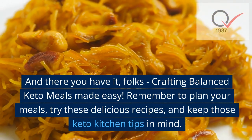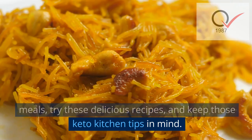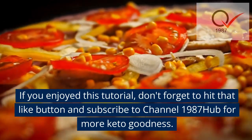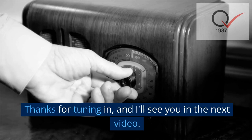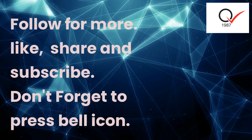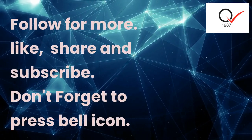Remember to plan your meals, try these delicious recipes, and keep those keto kitchen tips in mind. If you enjoyed this tutorial, don't forget to hit that like button and subscribe to Channel 1987 Hub for more keto goodness. Thanks for tuning in — I'll see you in the next video. Stay keto fabulous! Like, share, subscribe, and don't forget to press the bell icon.